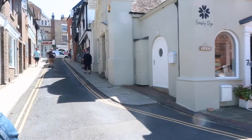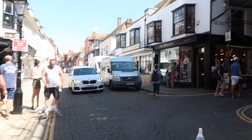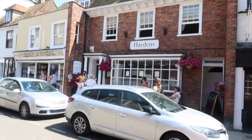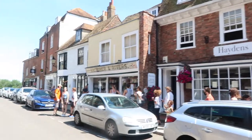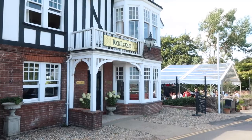Rye is a charming medieval town located in East Sussex, and from the minute that we arrived we were just smitten. It's such a lovely place to get lost, go wander the little streets, and just really take in the town.